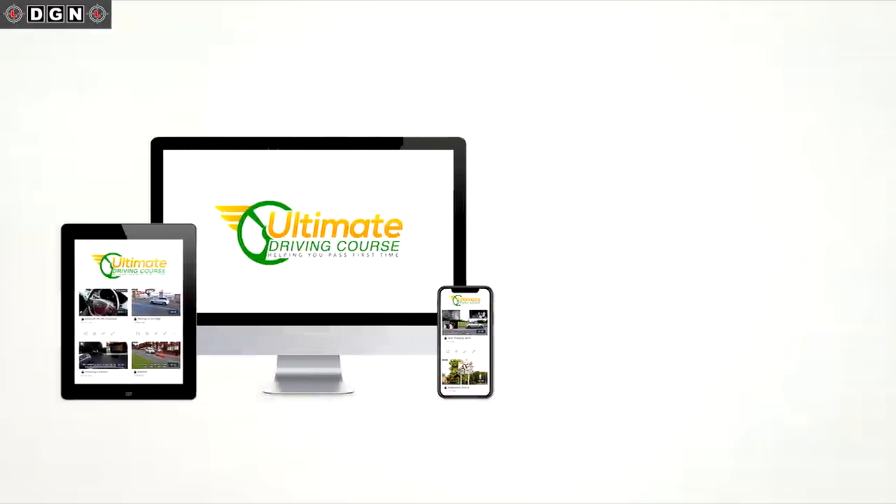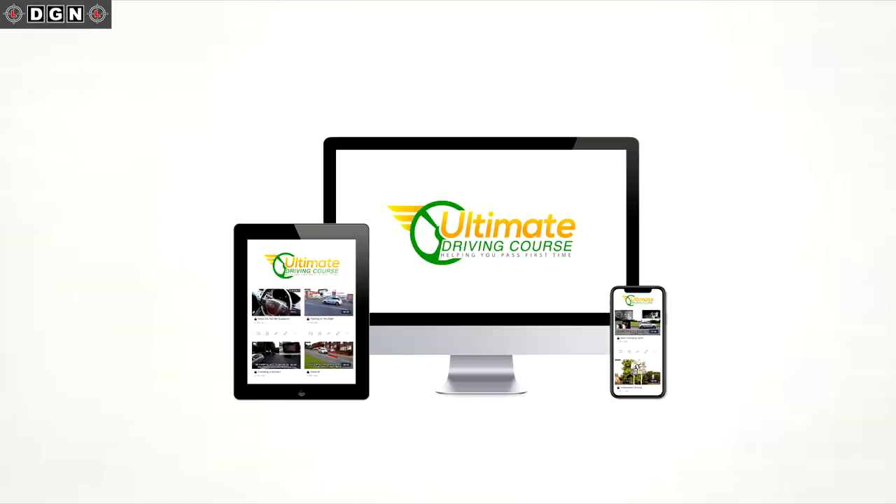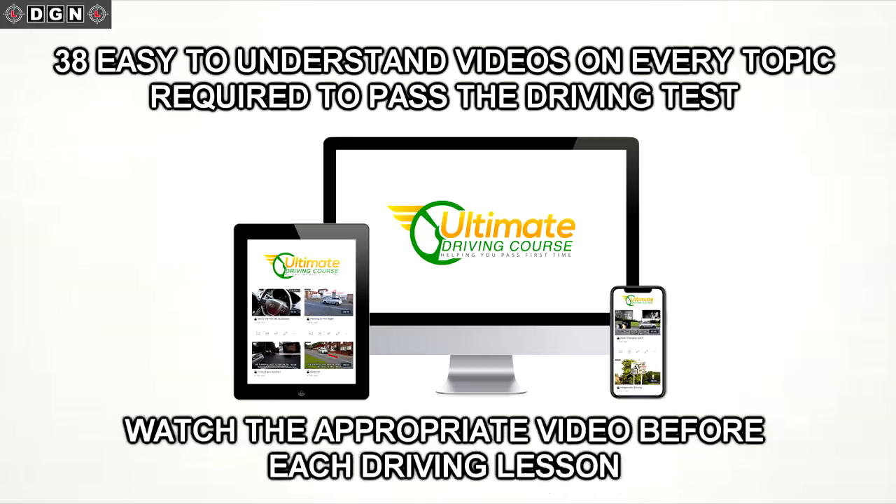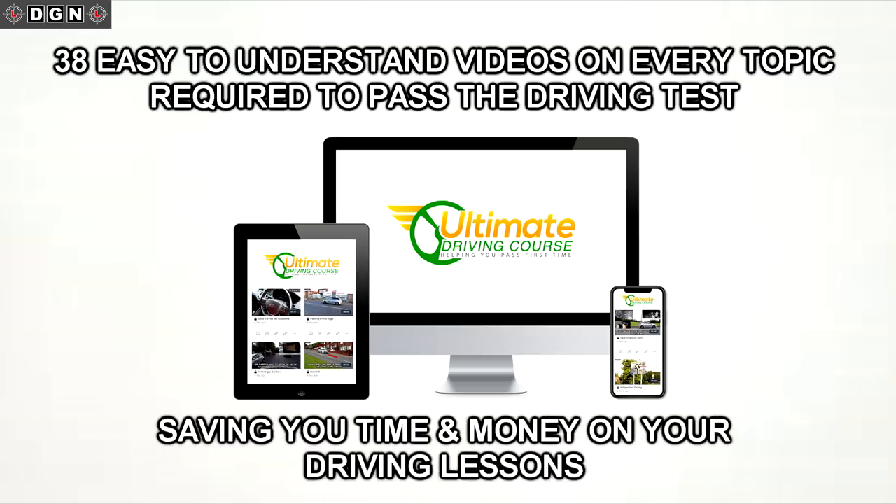Hey guys, I hope you're all well. For any of you that are learning to drive, I would highly recommend downloading the Ultimate Driving Course. There are 38 easy-to-understand videos covering every single topic required to pass the driving test. Just watch the video before the driving lesson related to the topic you are covering that day. This will provide you with the correct knowledge on that subject, so you'll know exactly what to do and get into the car fully prepared, which will speed up learning and definitely save you time and money on driving lessons.